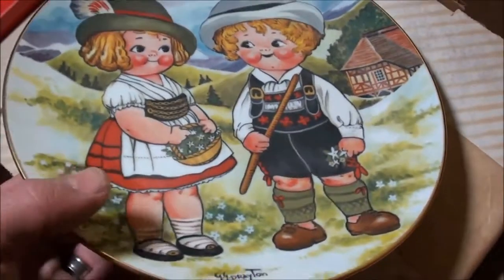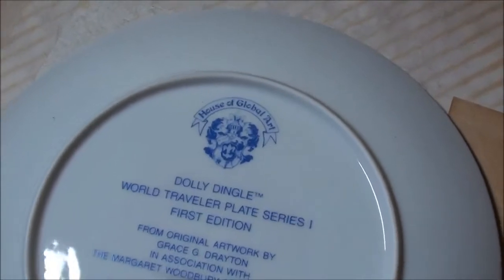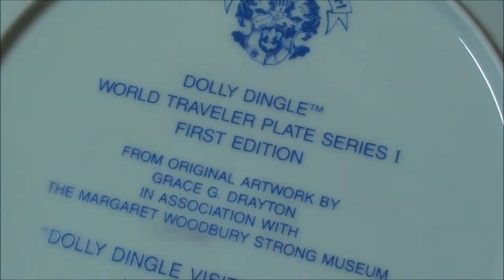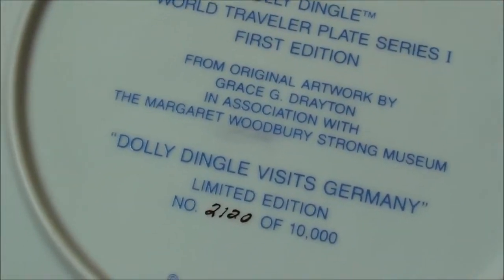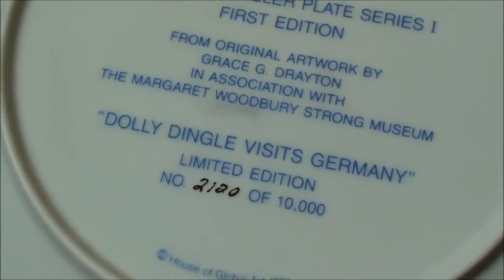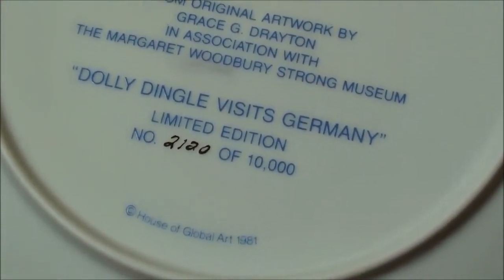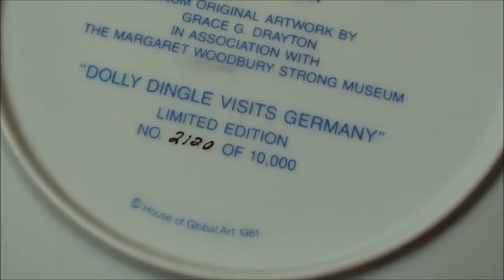Let me show you the back real quick. It says House of Global Art, Dolly Dingle World Traveler Plate Series 1, First Edition. Dolly Dingle Visits Germany, limited edition number 2120 of 10,000. 1981.